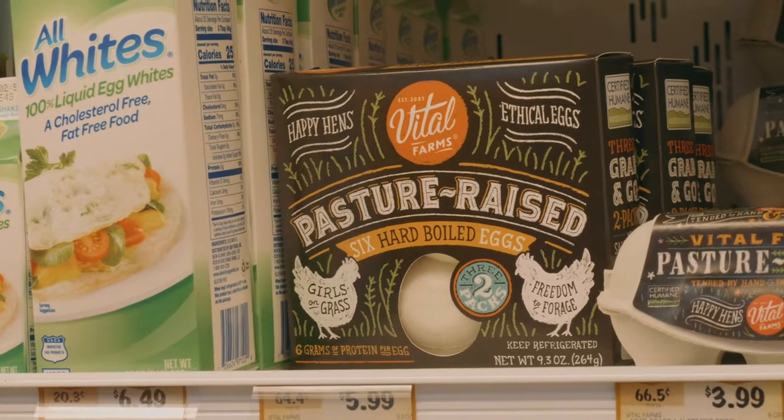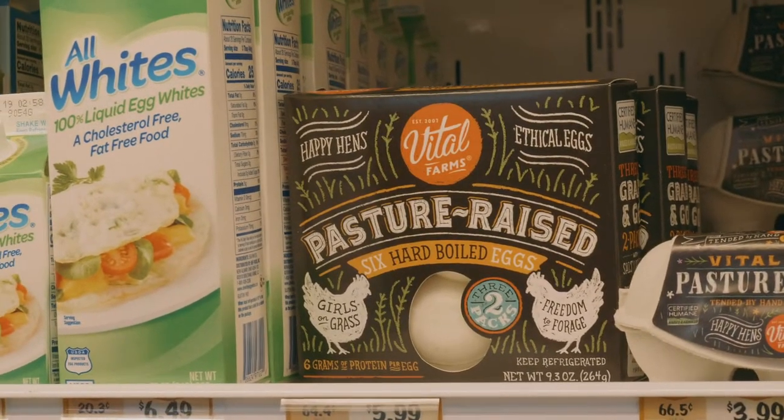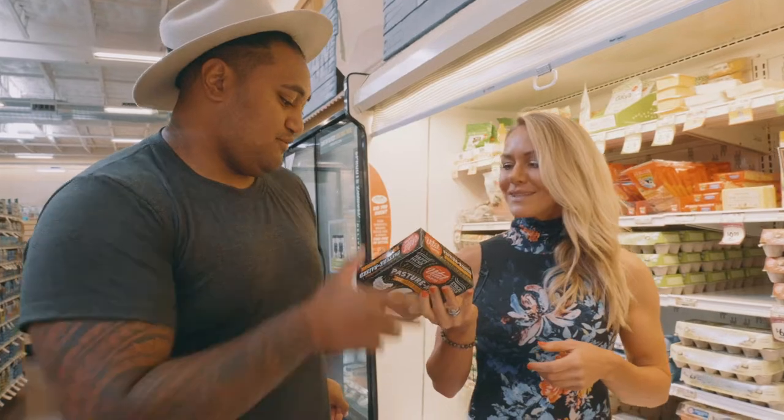All right, hard-boiled eggs — these are the perfect snack on keto. They come with little salt packets, super easy. We're going to get some of these.